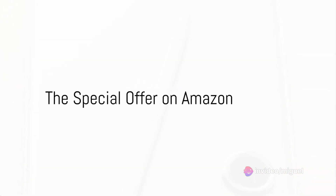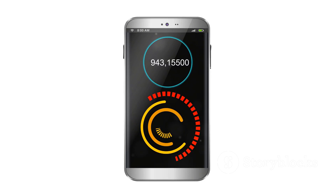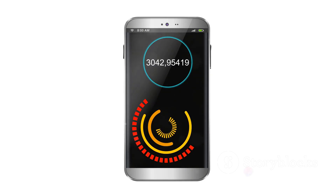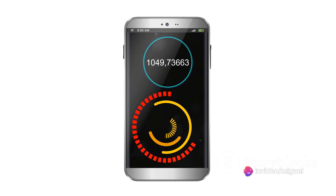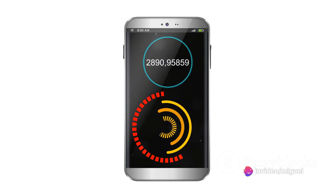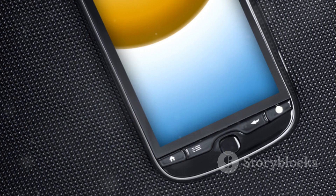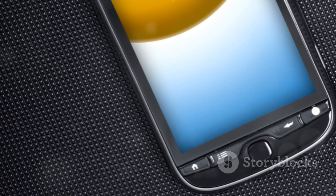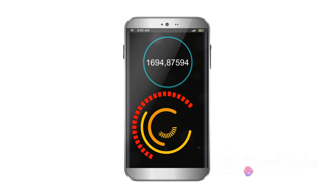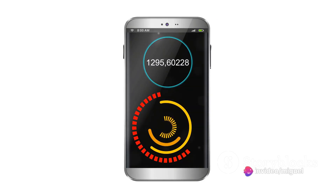Experience the Samsung Galaxy S24 Ultra for yourself with a special offer on Amazon. Imagine getting your hands on the powerful processor, the advanced camera system, and the extended battery life, all at a price that's been significantly slashed. Amazon is currently offering an incredible discount on the Samsung Galaxy S24 Ultra, and is also throwing in free shipping, making this deal even sweeter.